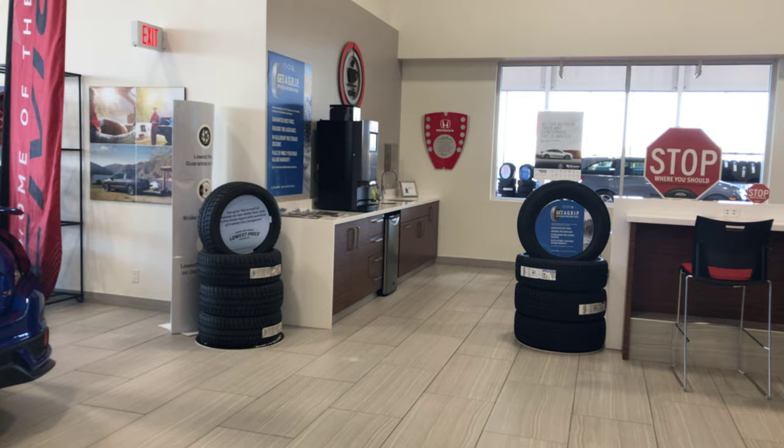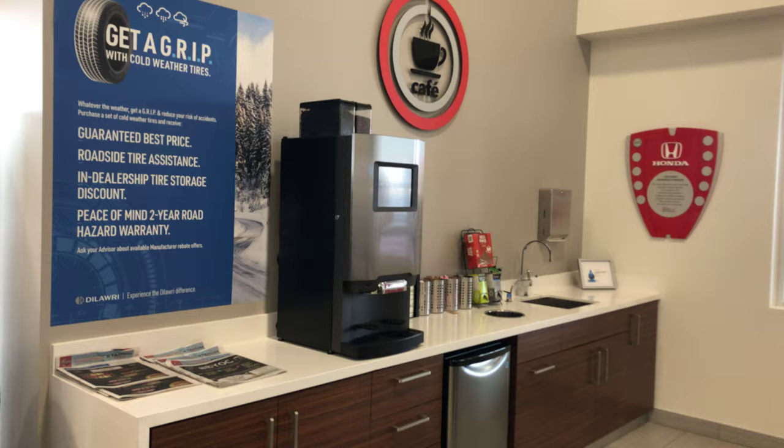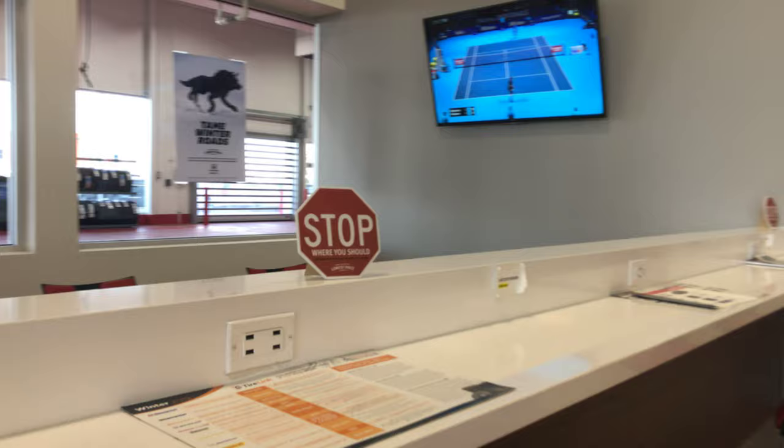Right over here is going to be our cafe. Right here you can get a nice coffee, espresso, French vanilla, hot chocolate, anything of your choice, some tea while you're waiting for your services. Over here you're going to see our little lounge — nice TV over there as well.